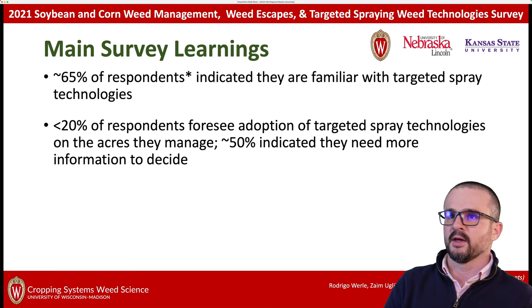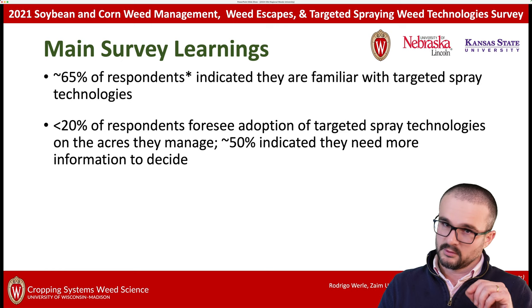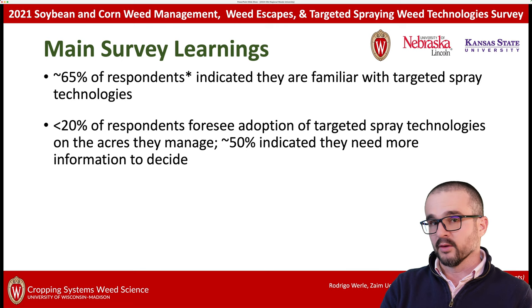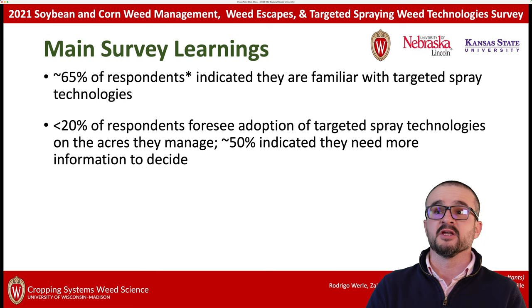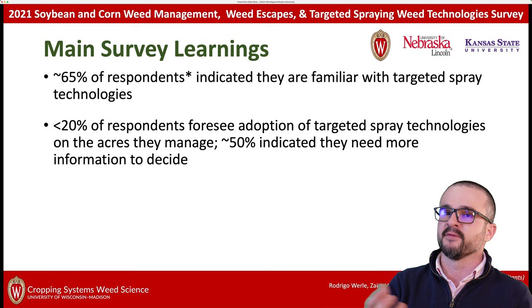Here's where it gets interesting. Even though two-thirds of our clientele are aware of these technologies, less than 20% of respondents foresaw adoption of targeted spray technologies on the acres they manage. A minority indicated they would potentially be adopting these technologies right away, and about 50% indicated they need more information to decide. That's why events like this one are very, very important — we want to generate awareness and provide information so stakeholders can better understand whether these technologies would fit their production systems.